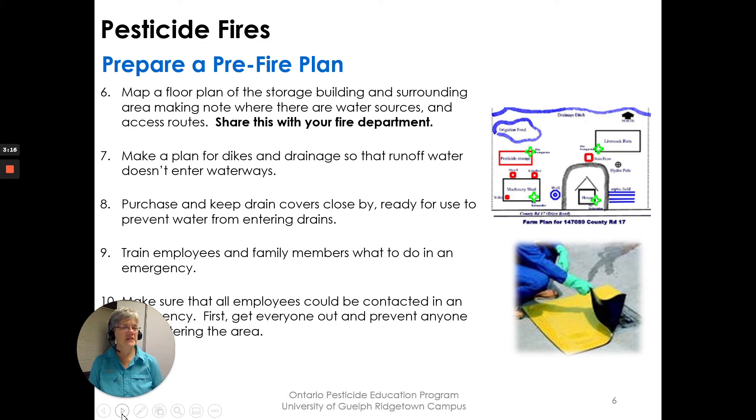Make a plan for dykes and drainage. You have to worry about runoff water and you don't want it going into waterways. Purchase and keep drain covers close by — if you have drains that water will seep into, you can prevent water from entering them by closing them over.